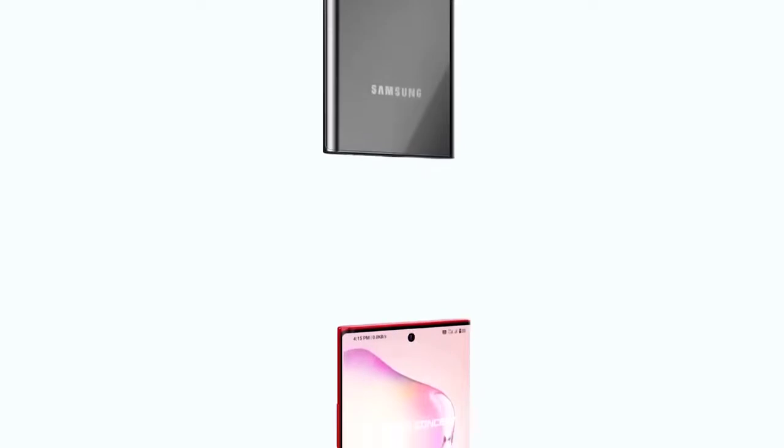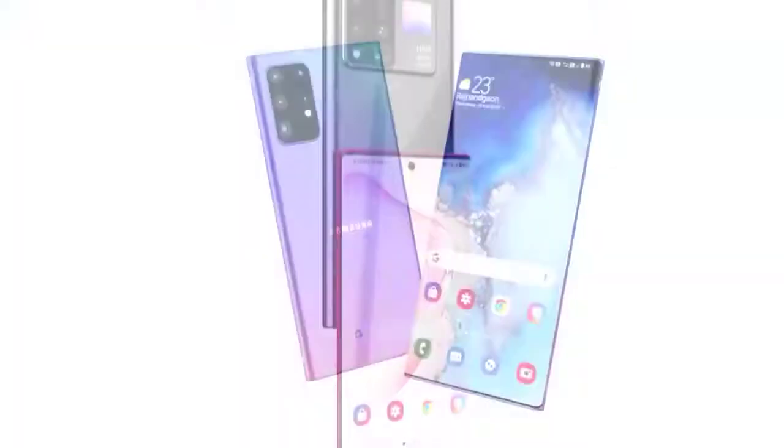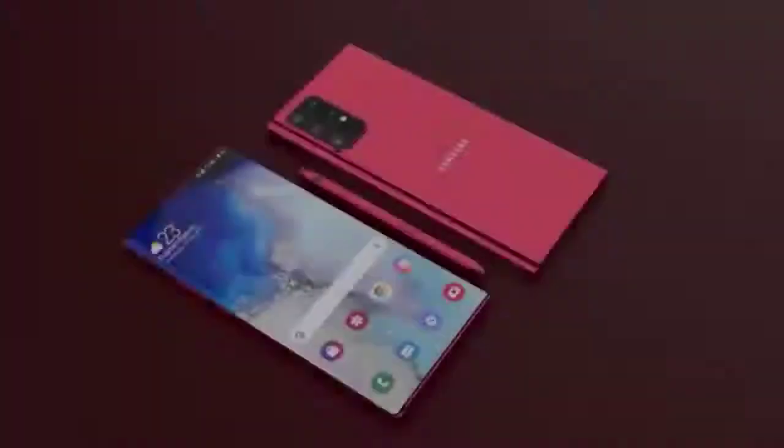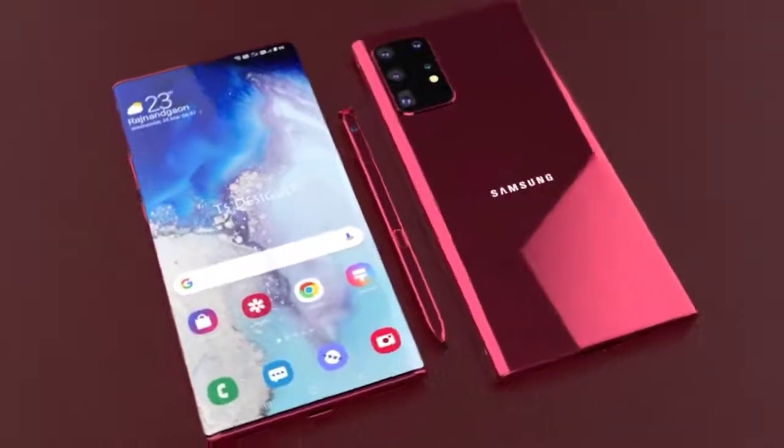The Samsung Galaxy Note 20 is going to be an incredible smartphone and one of my favorite releases this year. We'll likely see improved design, display, and camera performance.